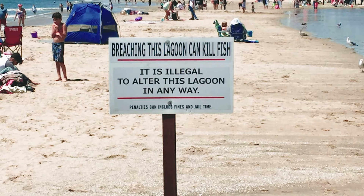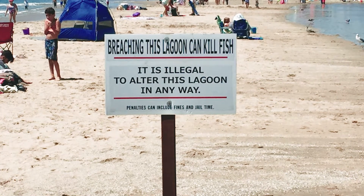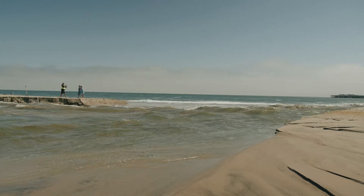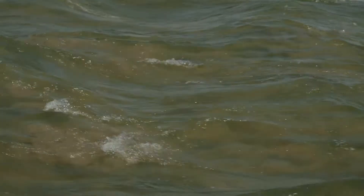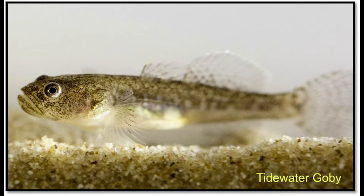It can cause a complete emptying of the lagoon into the ocean, known as a catastrophic breach, flushing all lagoon-dwelling species out to sea. A catastrophic breach then replaces the lagoon's relatively fresh water habitat with fully saline ocean water, damaging the habitat for species including the threatened steelhead trout and the endangered tidewater goby.